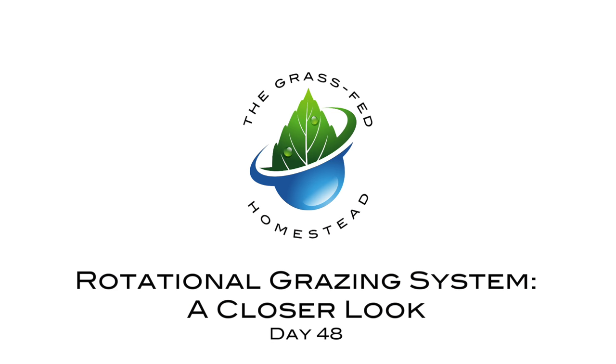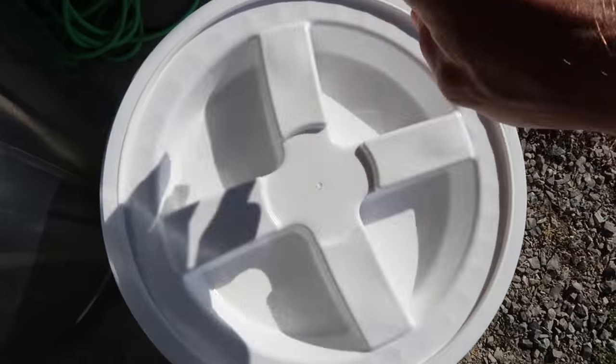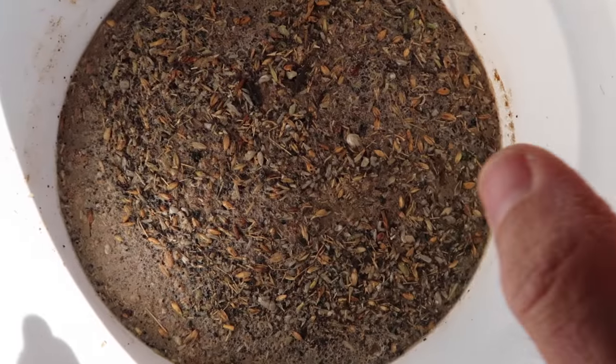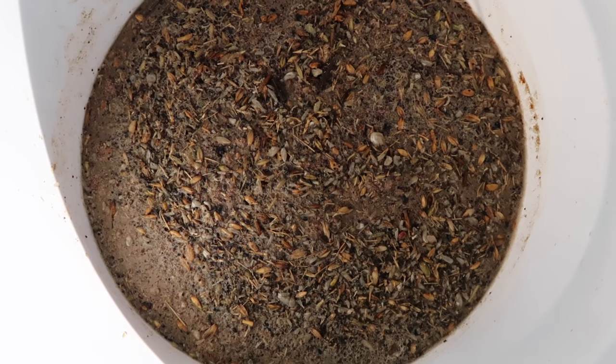Good morning, it is time to feed the chickens, so let's go check on that feed we started soaking yesterday. It looks like all the water had been pretty much absorbed by the grains that were in there.